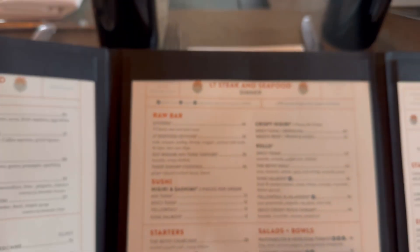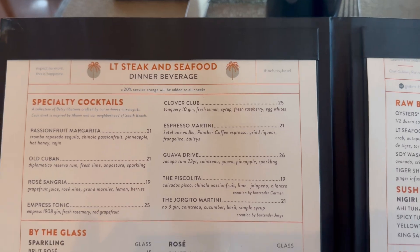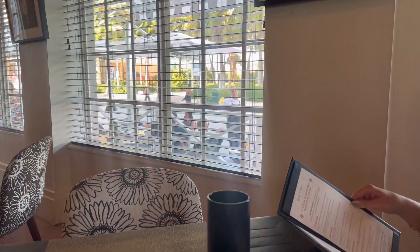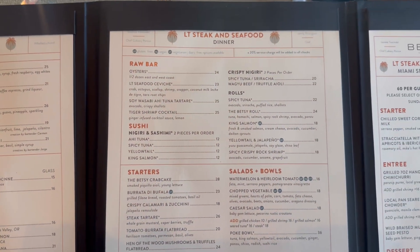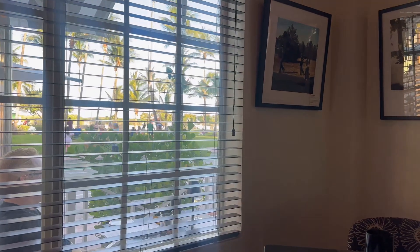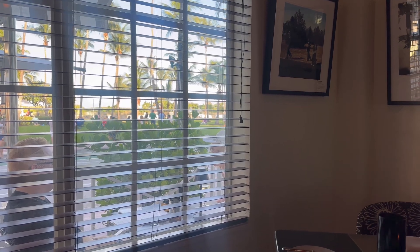We've left Key West and now we're in Miami, staying at The Betsy. We're going to go over the menu real quick. We're staying here at The Betsy and of course it's the LT Steakhouse — we'll leave a link below if you want to book through Nicole and our travel website. Beautiful hotel. Just out here you can see Ocean Boulevard — super cute art deco area of Miami.